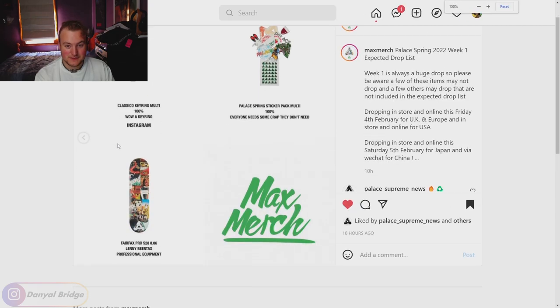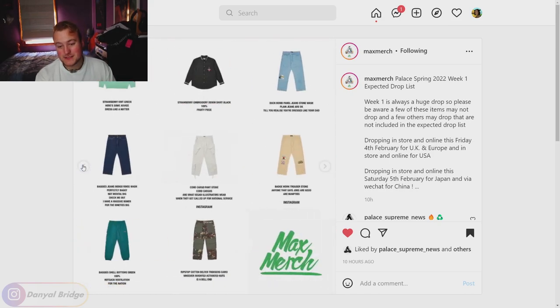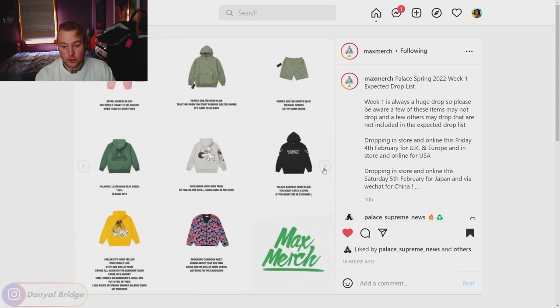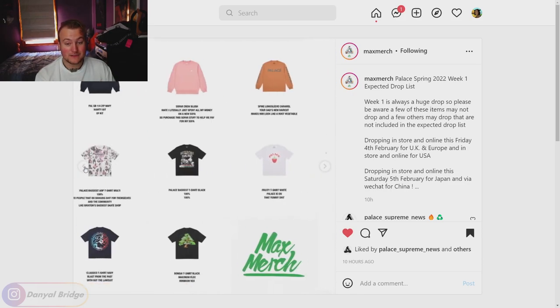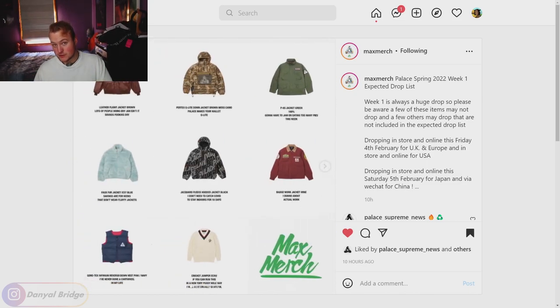That is the full drop list for week one. My favorites — I come to Palace for the outerwear, so I'm really loving the flight jacket, the faux fur jacket, and the cricket knit. I like the strawberry knit, the duck bomb hoodie, the Pertex hoodie, and the shirling cardigan. There are a lot of heavy-hitting pieces in week one if all these pieces truly release. I'd love to hear your thoughts — which pieces are you picking up?